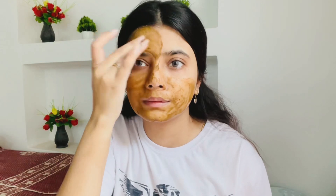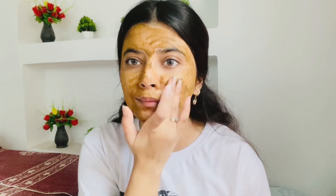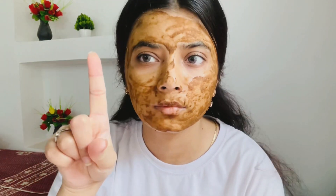I mix it with normal filtered water, or you can use curd, milk, rose water, or aloe vera gel to make a good face mask. It works really well. One thing about this licorice powder — it has a little weird smell, but it works, so it's okay. I leave it on for five minutes and then wash it off.